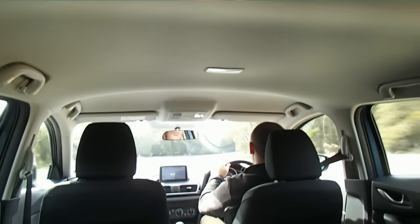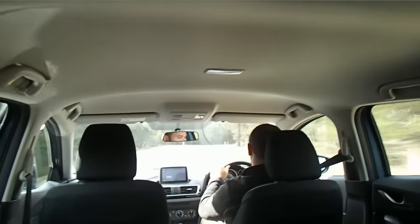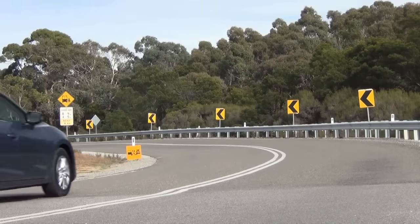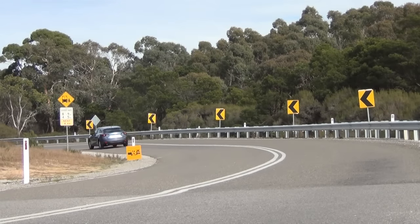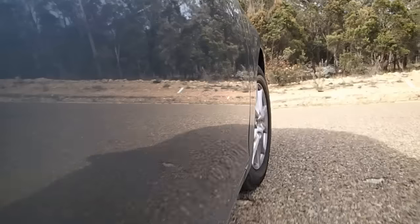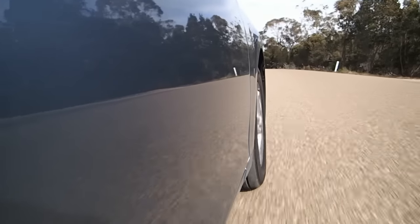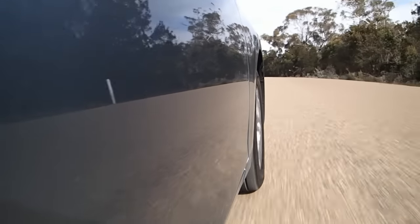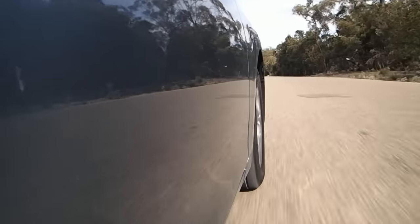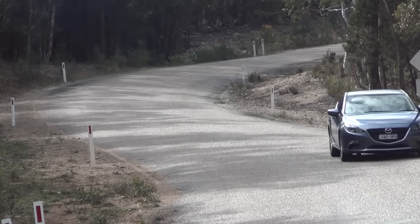The 3 does still make a smidge more road noise than ideal, but it's hardly worth complaining about. The 6-speed auto tends to hold gears in the name of efficiency, but it's nothing a good stab on the throttle won't fix. The low-speed ride on the Max's 16-inch wheels is really quite nice and it keeps its composure as speeds increase. The chassis stays nice and flat through corners and the electric steering is one of the better systems around.